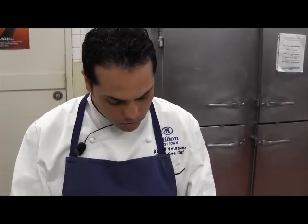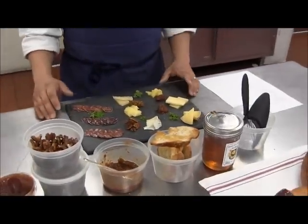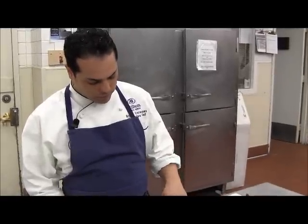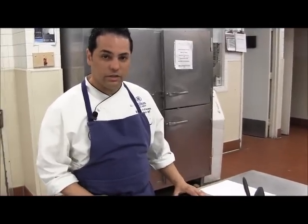My favorite over here will be the Batch 35. It's still in the semi-soft category and the flavor profile is amazing. We have done tomato marmalade to match the flavor and balance the aging of each of the cheeses.